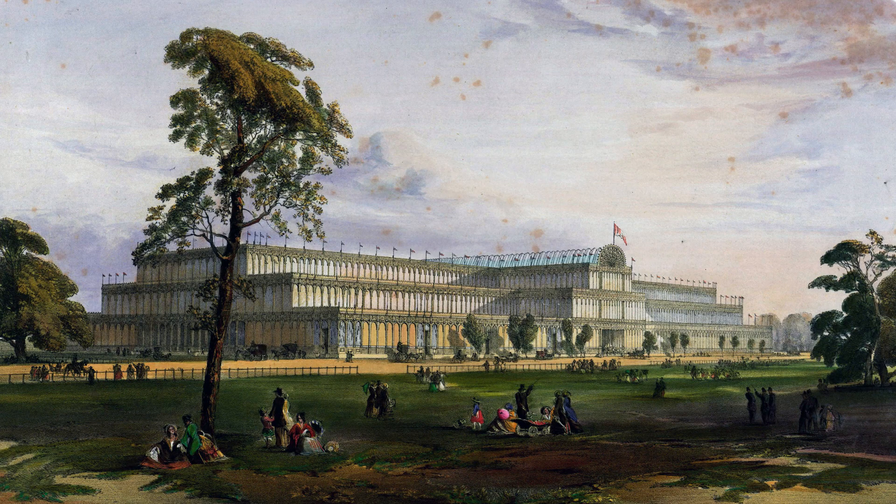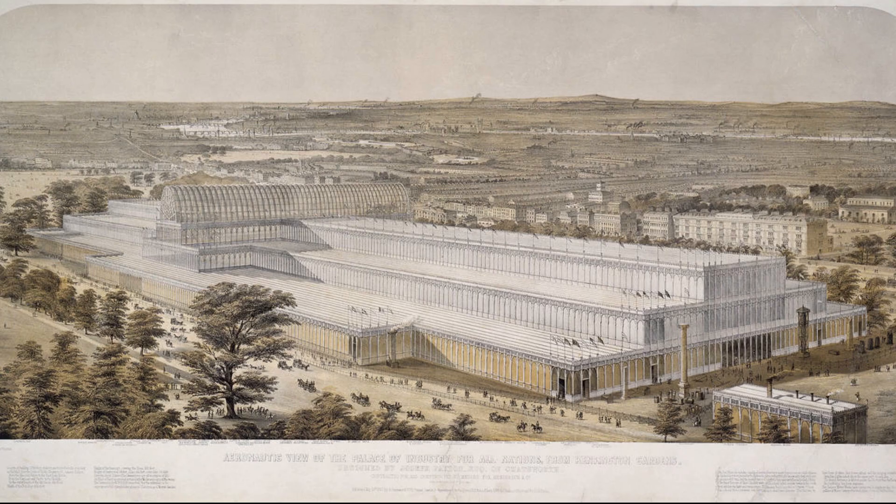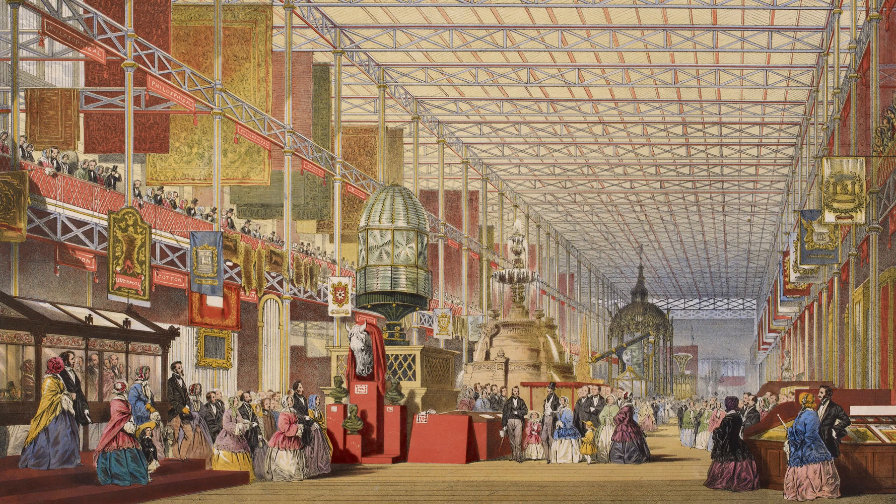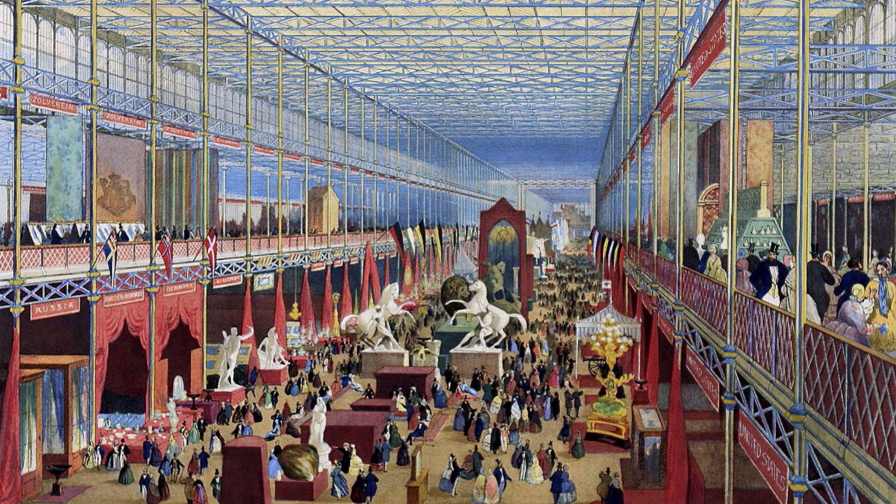A huge building, some 1,848 feet from east to west, 456 feet from north to south. A central arch transept of height 108 feet enclosed a row of elm trees. The western half of the building was assigned to exhibits from Britain, its dependencies and colonies; the eastern half to foreign states.